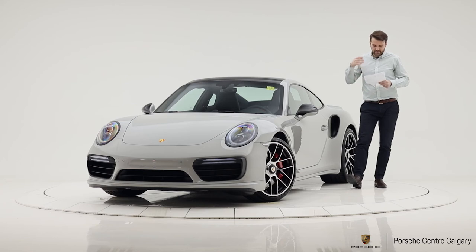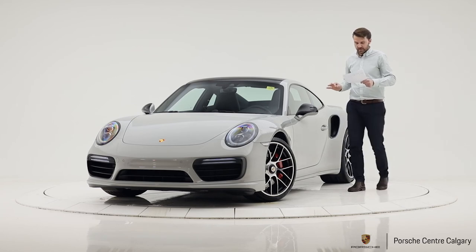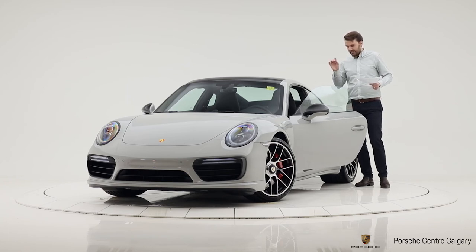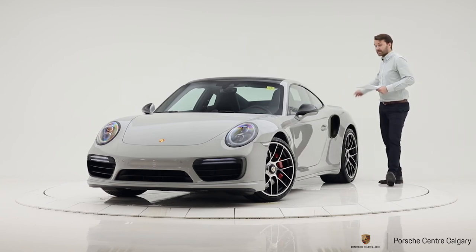The door sills are in carbon fibre and they are illuminated — when you open the door it reads 'Turbo' in illuminated carbon fibre, so getting in at night it really shines. The tail lights are also tinted, completing the cohesive dark and sophisticated theme of this car.